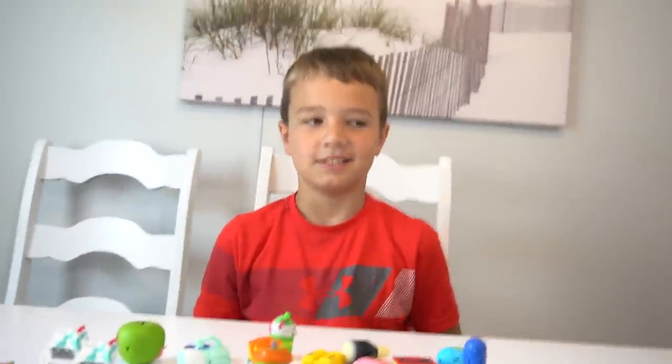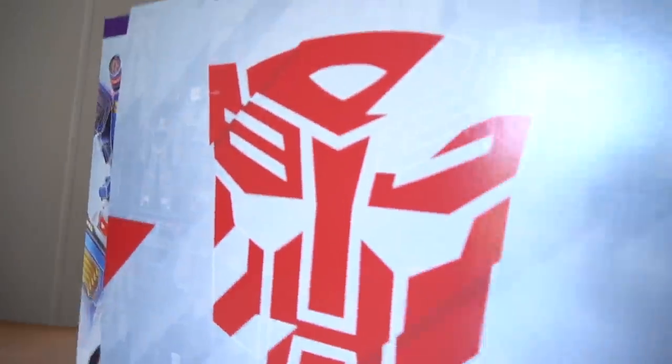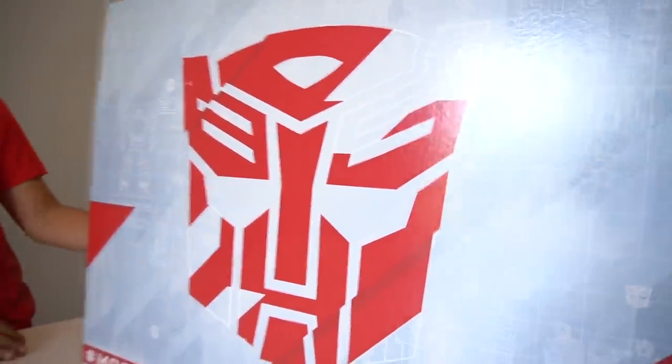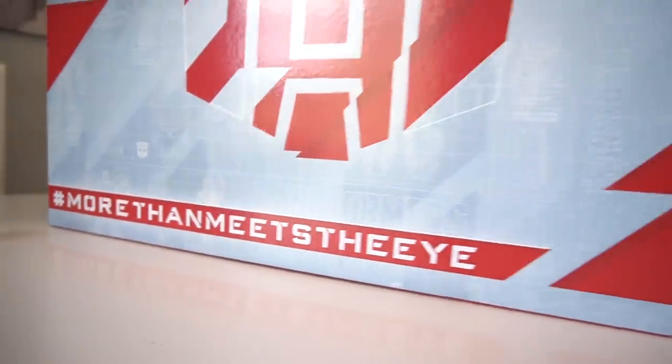Rocket! That's right, today I wanted to show you — hashtag more than meets the eye — right, boom! What is that right there? That's the Transformers box! That's right, that is the Autobots symbol right there. And this is the back, and it says hashtag more than meets the eye. So thanks a lot to Hasbro for sending this big huge box out.